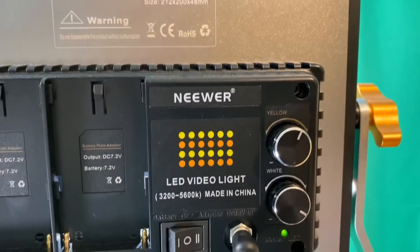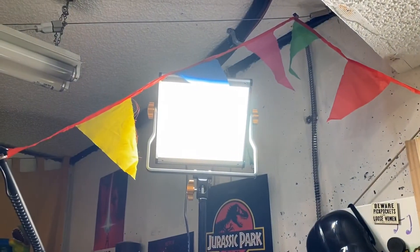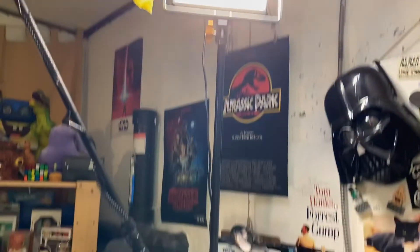I just recently got two newer brand lights — it's the NEEWER LED video lights. They're nice because they're both daylight and warm, so there's a yellow and a more white light, and you can adjust those independently or just turn them both up and be super bright.